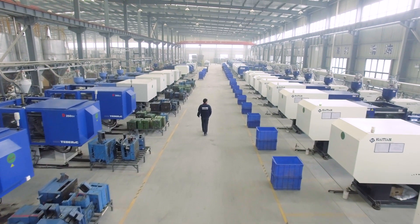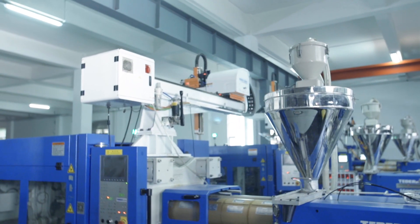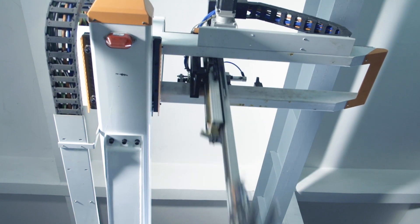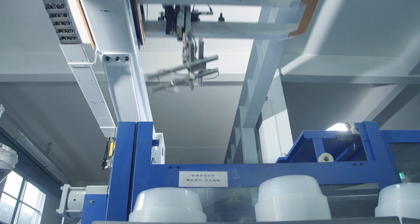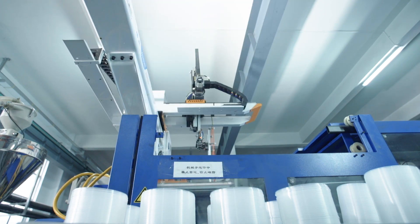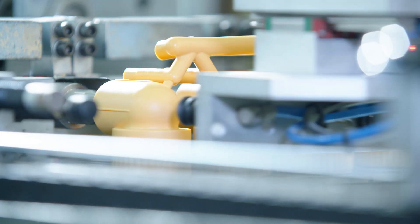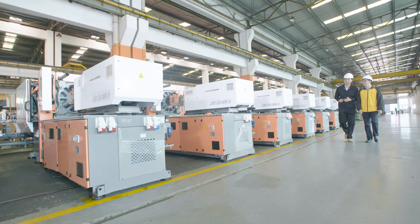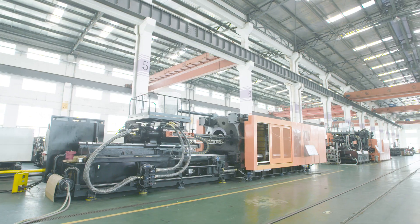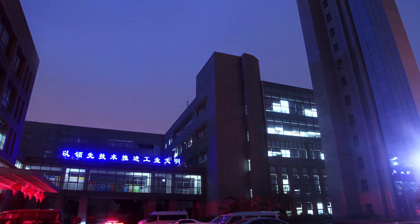From the smart factory, Innovance continuously contributes to optimizing the entire industry environment. Beyond smart manufacturing transformation, Innovance actively promotes transformation of industrial energy consumption, successfully helping improve energy efficiency by over 50% for injection molding machines. Innovance introduces the latest technology and certifications meeting global requirements to provide better and more efficient solutions for users worldwide.